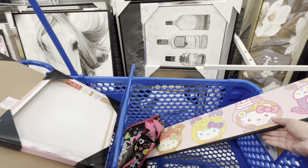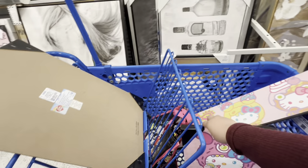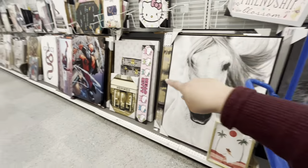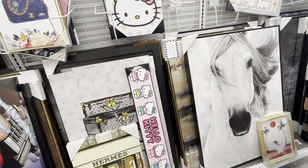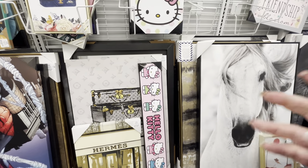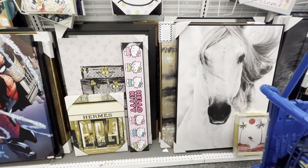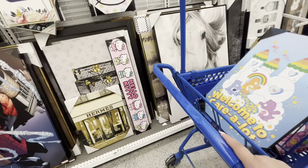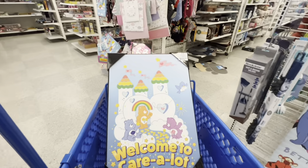So I'm thinking about getting these three canvases — they're really cute and the price is not bad. They match, so I might get them. I'm not sure, though. I really like that one for Valentine, but then it says Hello Kitty. I like stuff I can use for the seasons. I think those canvases are perfect for Valentine's, but we'll see — I'll walk around and decide.